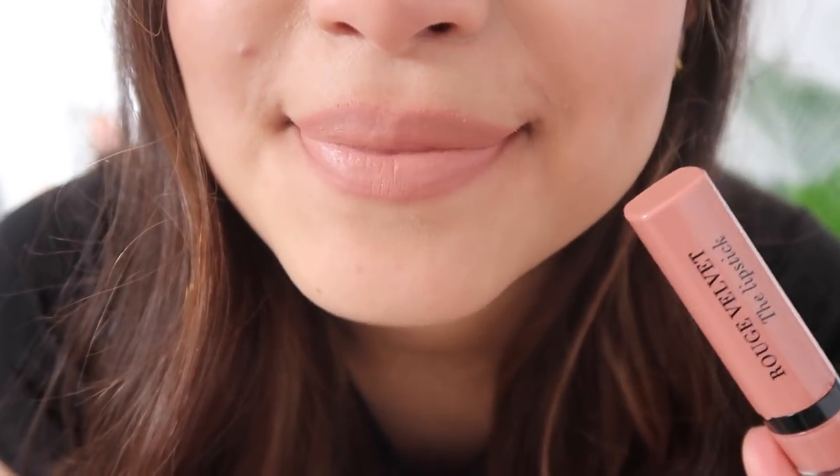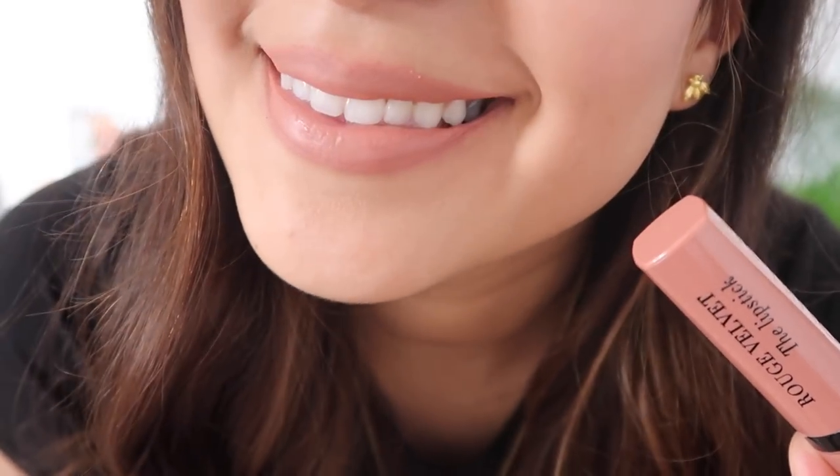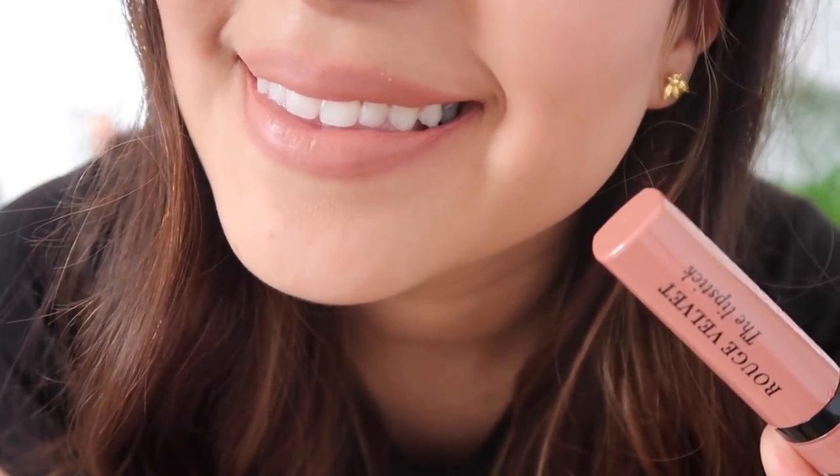Moving on to lipsticks — I've got a normal lipstick and a liquid lipstick for nudes, because I mainly use lip liners. The first one is the Rouge Velvet The Lipstick by Bourjois in color 01. I tend to use this lipstick with a lip liner because it is a little bit light, but I'll show you guys with nothing on so you can really see what color it is.